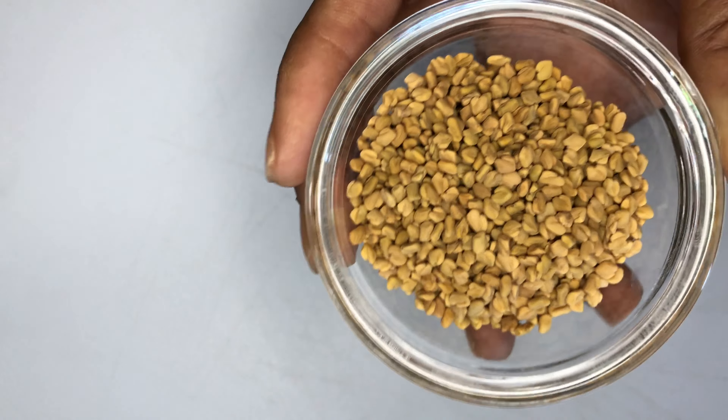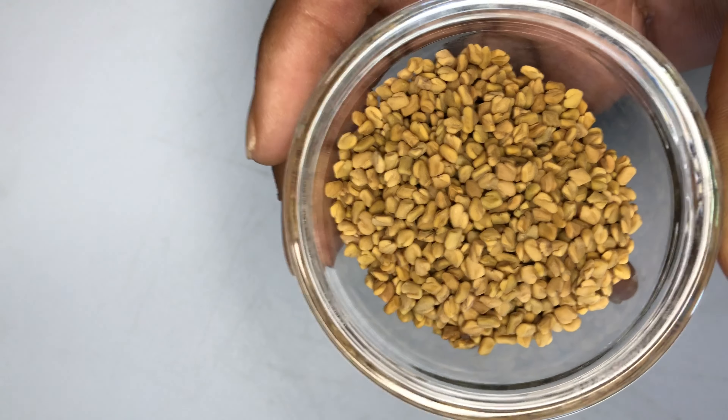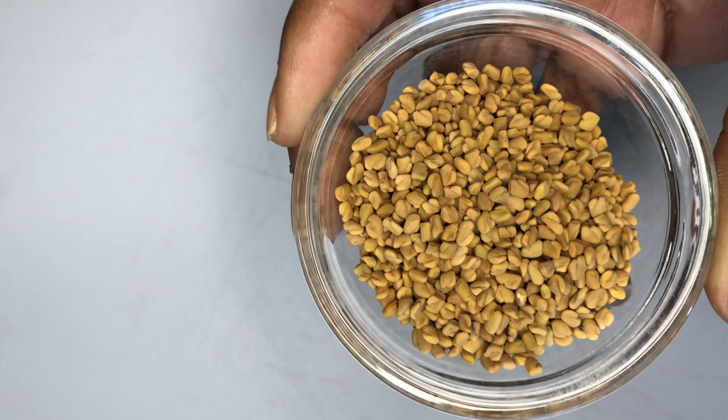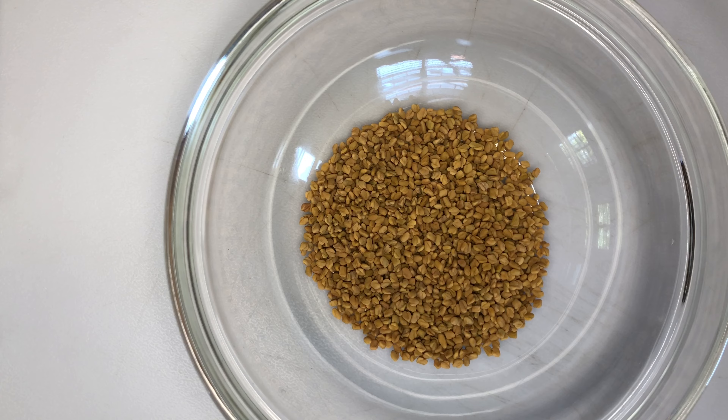The first powerful ingredient is fenugreek seeds. I will be adding two tablespoons of fenugreek seeds to my bowl. Fenugreek has amazing benefits for our natural hair — it contains a rich source of iron and protein which contributes to the growth and strength of the hair. Fenugreek is also jam-packed with minerals such as potassium and calcium.